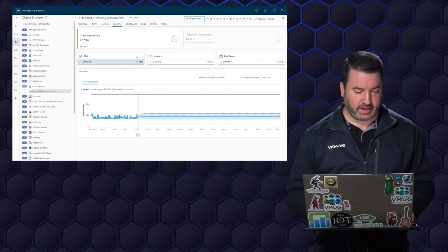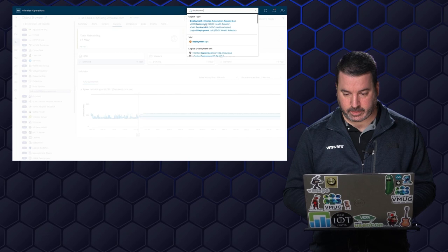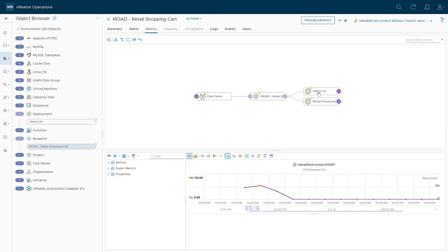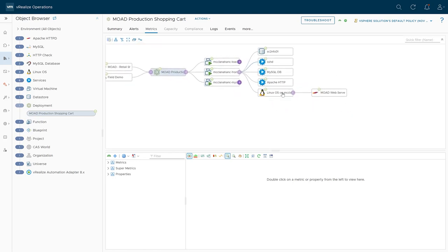So I think we can definitively say that was an artifact of the installation process. Let me go back to our deployment and navigate to the blueprint. We see our VMUG open cart, but Moad production is also a descendant of this blueprint. I can go into the details of the Moad production shopping cart. We had those concerns of high CPU usage on these virtual machines. Here's our front-end virtual machine — vRealize Operations service discovery has gone in and discovered these services running on it. We have the Telegraf agent installed, so I can see the Linux OS and Apache, and we can get metrics for these services, the operating system, and MySQL as well.